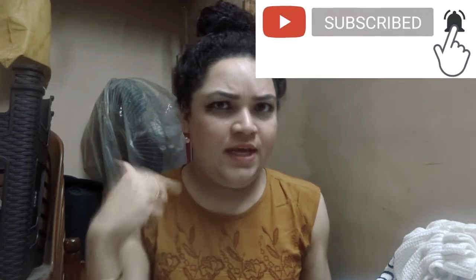Hi guys, welcome to a new video. Today's video is going to be a beauty items haul, as I promised when I did my hair trim video. I purchased quite a few things — I didn't go overboard, they are essential things I need for my full face or nails. So without wasting any time, let's get into the beauty items haul.